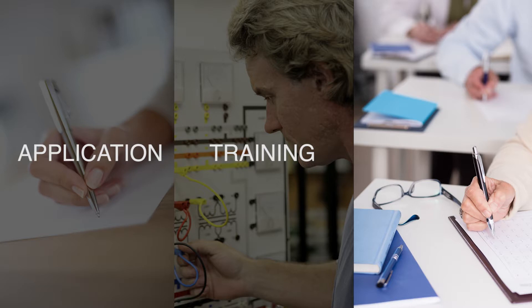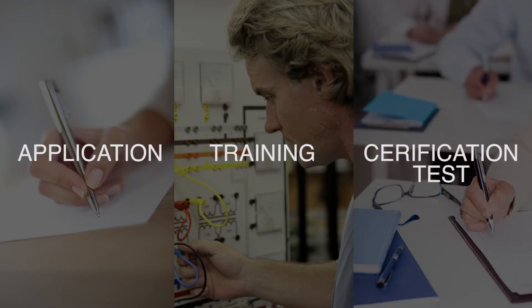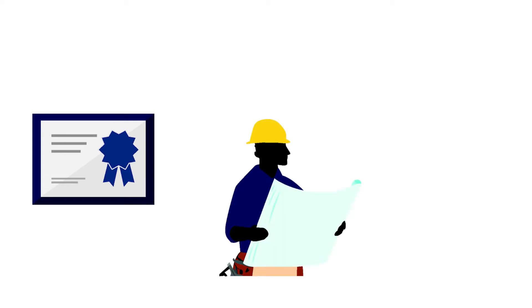The California Advanced Lighting Controls Training Program, or CalCTP, and the National Lighting Contractors Association of America, or NLCAA, have been approved to offer training and certification for lighting. Finally, you will have to pass the certification test. After gaining certification, you're authorized to conduct Lighting Controls Acceptance Tests in California.